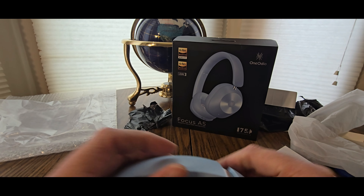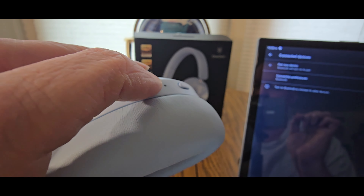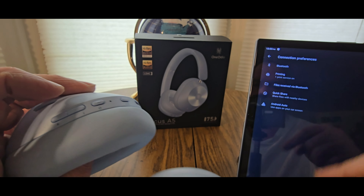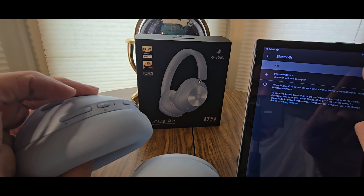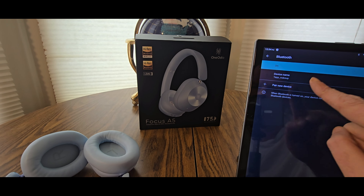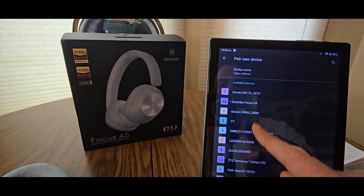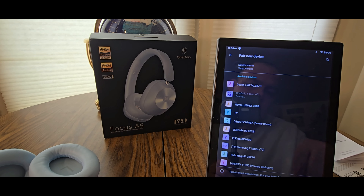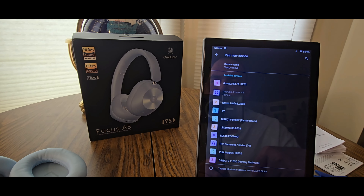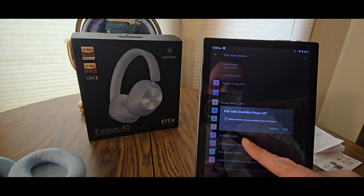Alright guys, let's turn it on. Power on. Search your Bluetooth — turn it on. Tap to wake up. The name is going to be One Audio. Pair new device — One Audio Focus — right there. That's the one we want. It should pop up to connect or to pair, might take a second. There we go — see, it's connected!